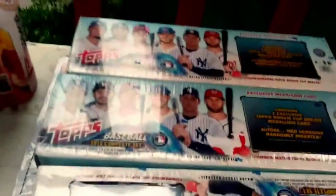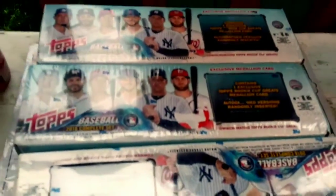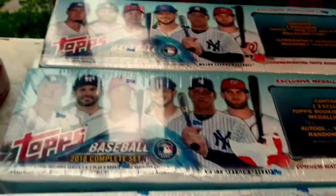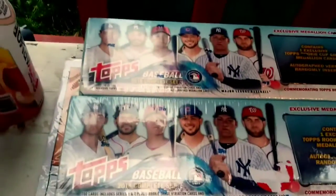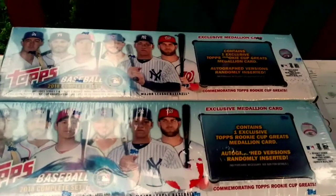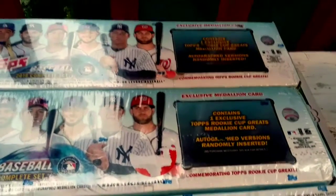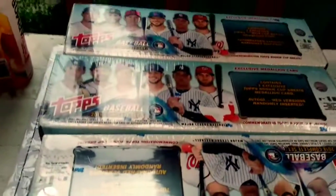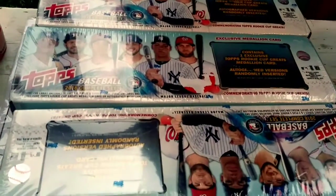Three complete factory sets with the Ohtani, Devers variations, and base Acuña, Devers, Ohtani, and Gleyber, and many more. And guess how much I got these for — $27 a piece.